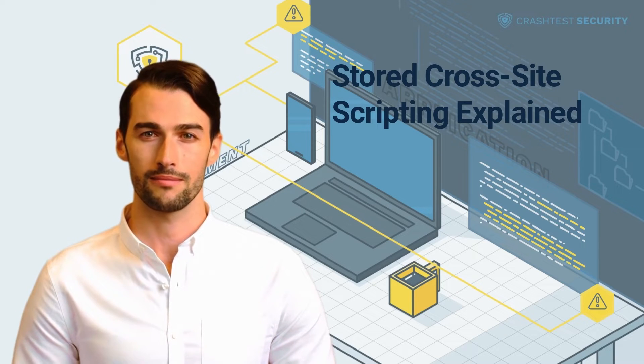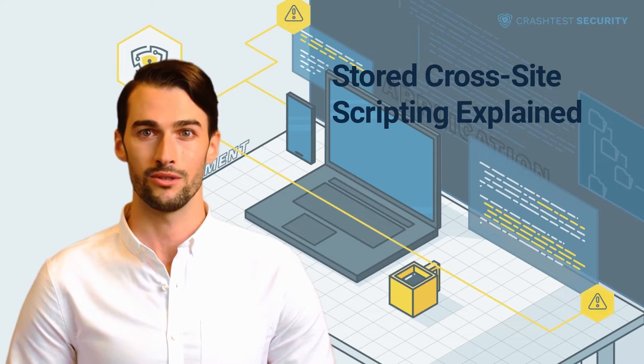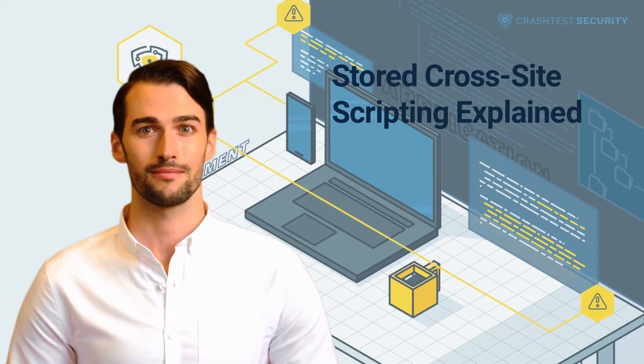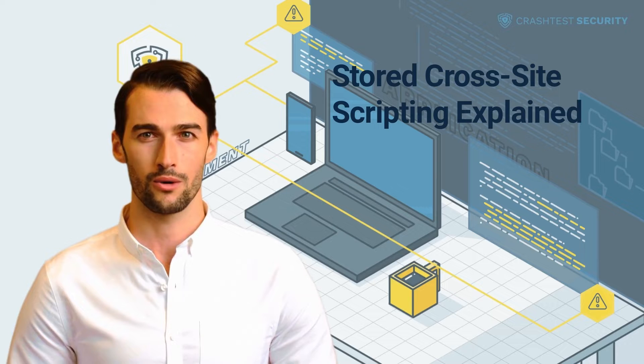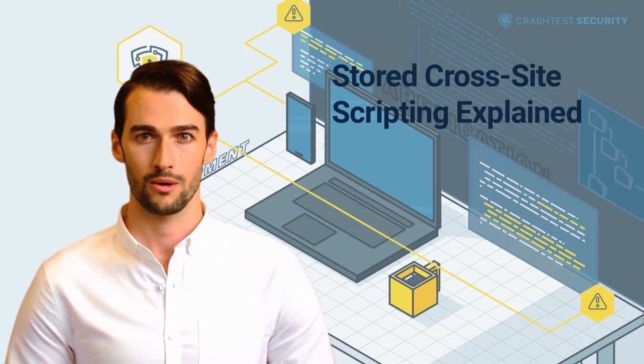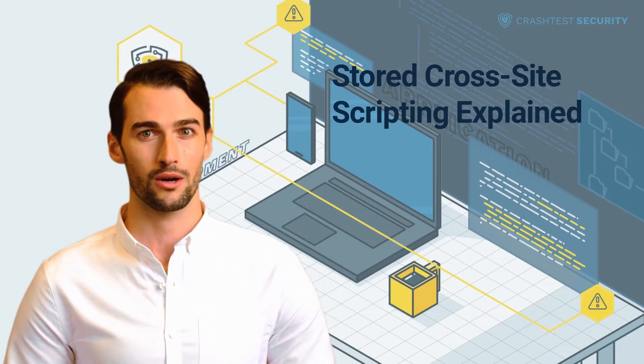This makes it more exploitable, as hackers do not need to craft external methods for supplying untrusted inputs to the target application server. Stored XSS, also known as Type 1 or persistent XSS attacks, typically rely on unsanitized user input points for scripts permanently stored on the target servers.